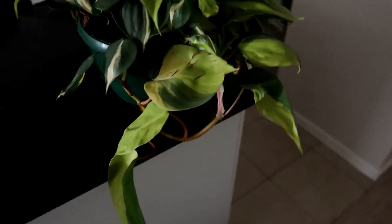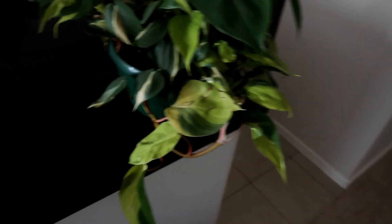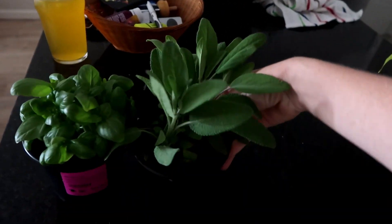Look, how pretty! This guy is going to go up over there on top of that cupboard, and then hang down because it's a hanging plant, so it'll grow over the edge. I had a far more successful shopping day than I've been having. I also got a little bit of basil, and a little bit of sage, and a little bit of rosemary.